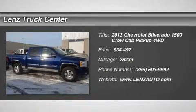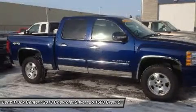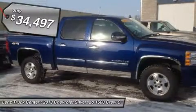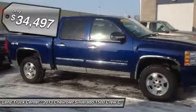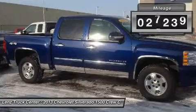6.2L, LTZ package, crew cab, short box, 4x4, automatic, black leather seats, dual power heated and AC seats, bucket seats, moonroof/sunroof, stainless steel rocker panels, Bose sound system.